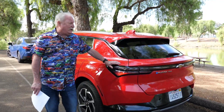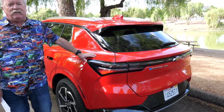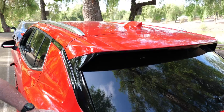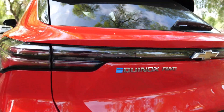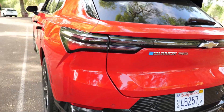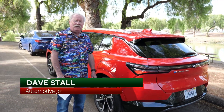Drives like a dream — it really does. There's a roof rack so you can put accessories on it. If you're in the market for an electric vehicle, you definitely want to take a look at this. I've been driving it for about a week and it's been an absolute joy. Stay tuned because we've got more cars down the road.